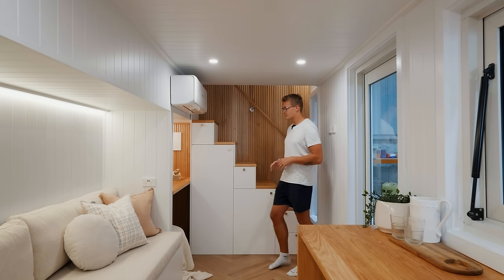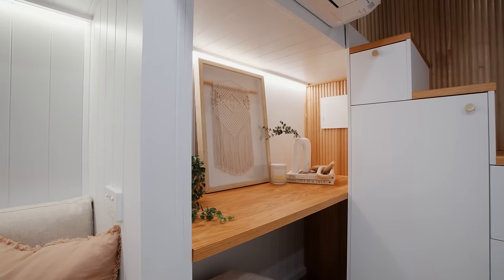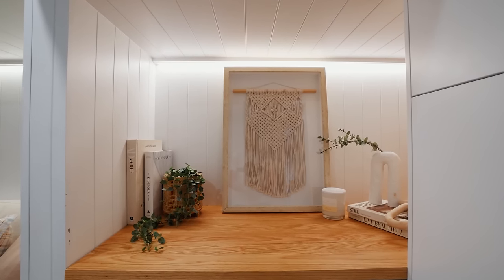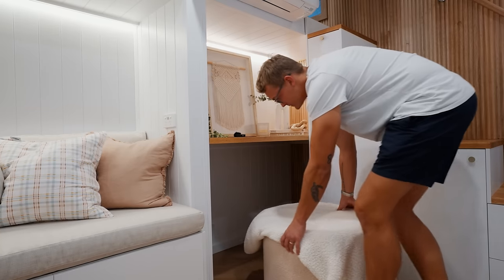At the back of the home here, what you're first going to see is this little desk layout area, which is something that's not often included in a tiny home. The desk area has lighting up in the ceiling.